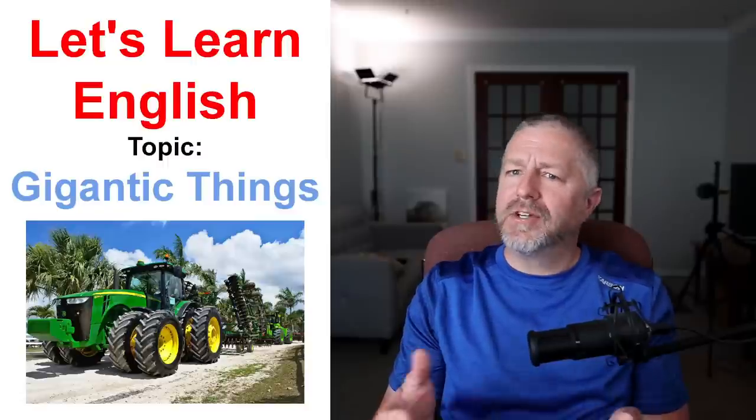Today we're going to learn about gigantic things. In the world around us, there are things of different shapes and sizes. Some things are small, some things are tiny — I did a lesson about tiny things a couple of weeks ago. Some things are normal size, some things are big, some things are huge, and some things are gigantic or enormous. That's kind of the order I use those words in: big, huge, then gigantic or enormous.